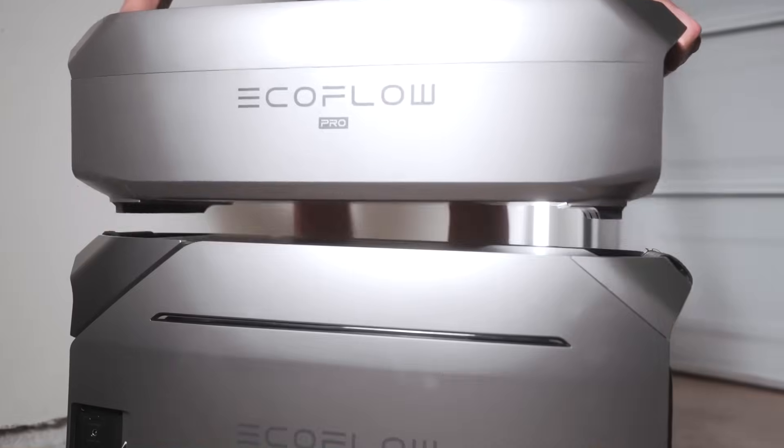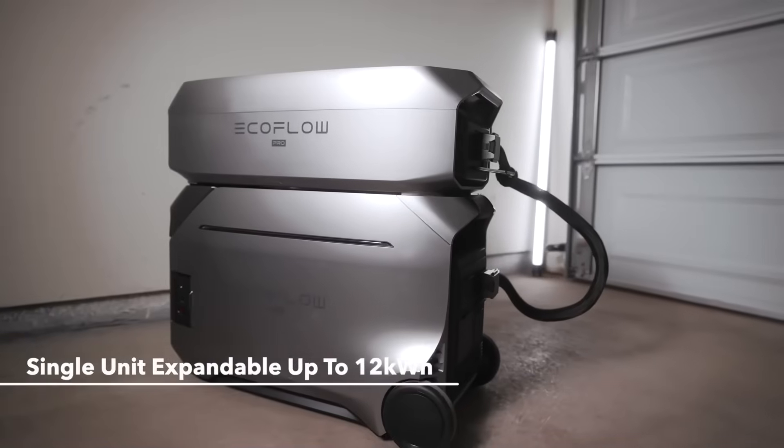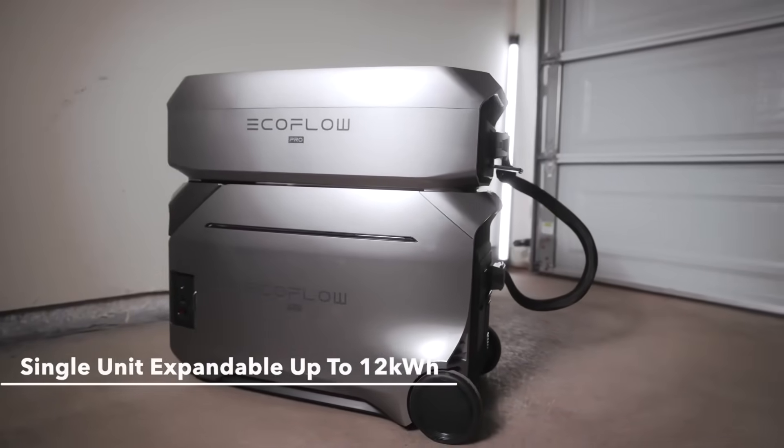With advanced safety, smart control, and unmatched versatility, it is a must-have solution for anyone seeking clean, quiet, and dependable power.